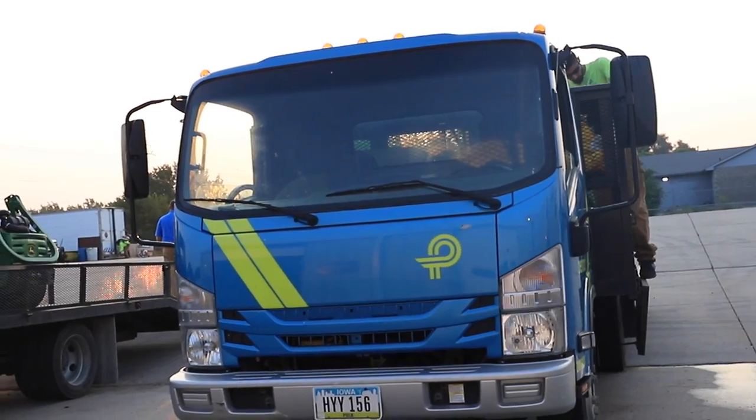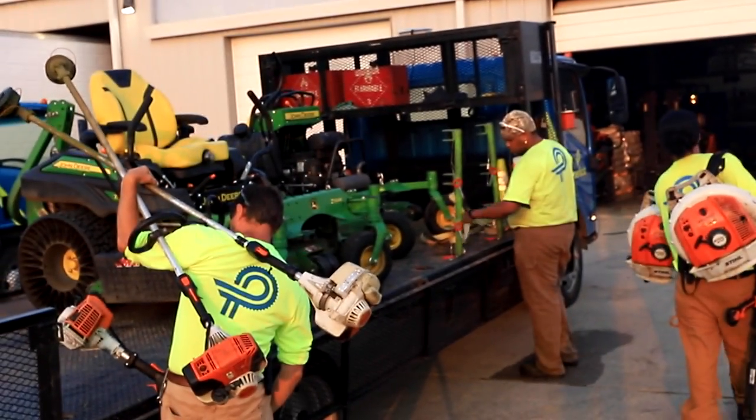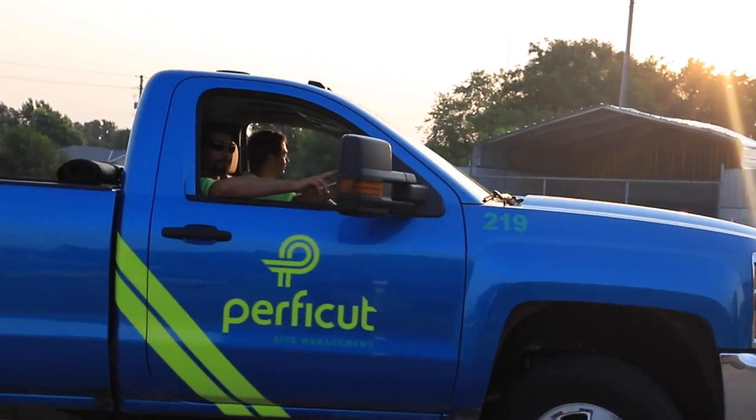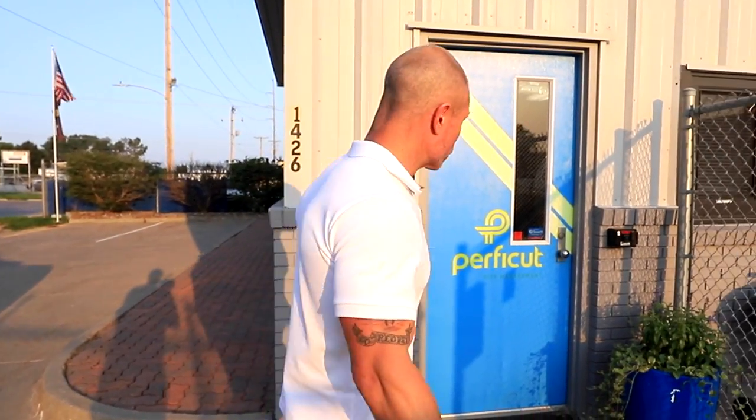We're in Omaha. This is our facility over here — we said we'd show you around. It's a little bit smaller facility. We started our Omaha branch just a few years back, and Josh and his team are getting rolling this morning. We showed you some trucks rolling out. We're going to show you a little peek around the office, show you the shop a little bit, and then show you some other footage. So take a look.